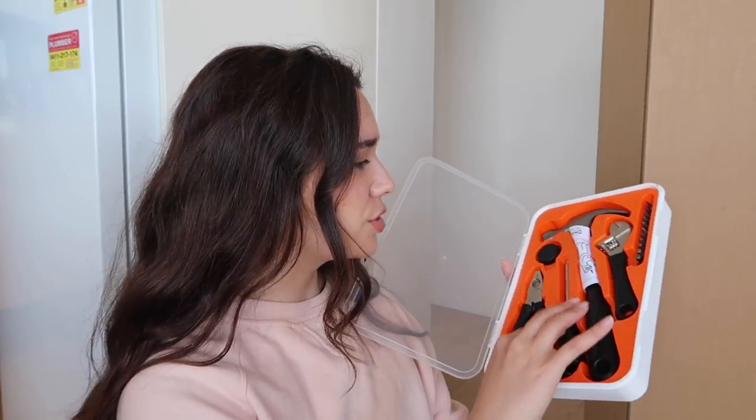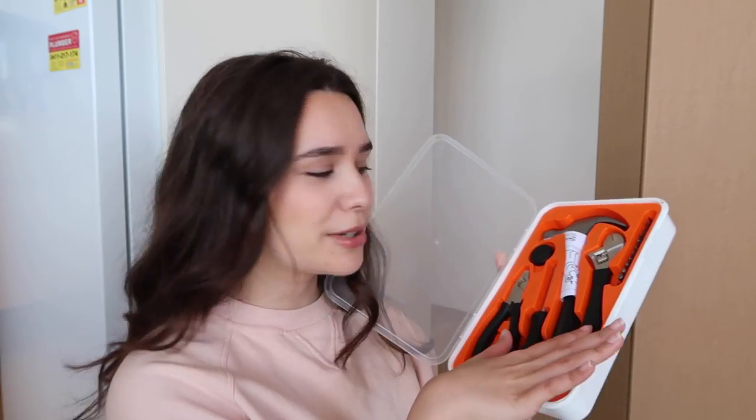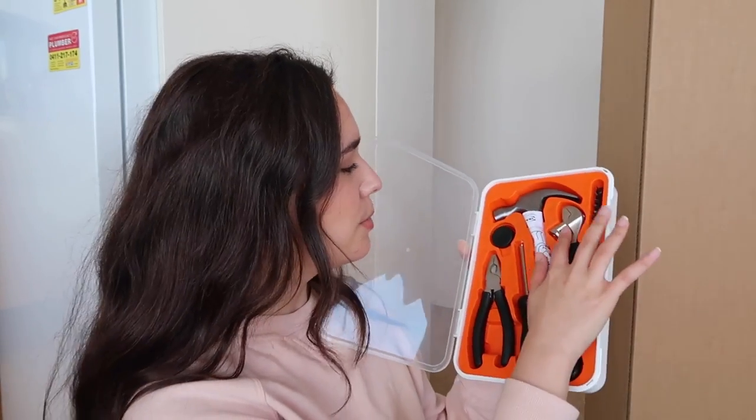I'm going to be putting it together - I have my own toolbox and everything. Dilemma number one: my toolbox is zip tied. I think I bought the one that was like a display model. I'm trying to get my scissors through it. I got it open! I think I'm just going to need a screwdriver. Here's what's in my toolbox: a hammer, a screwdriver, something I think is a wrench, and then these - I'll just call them pliers.